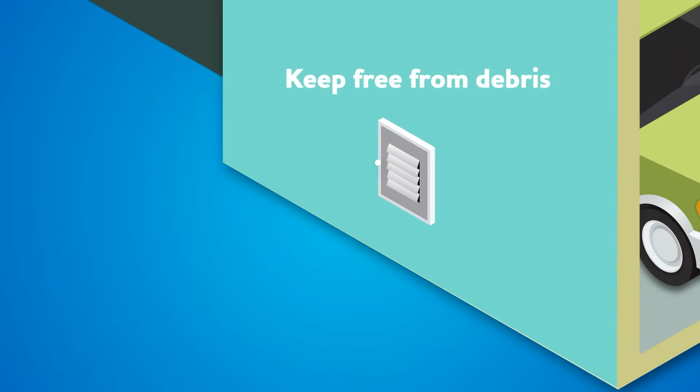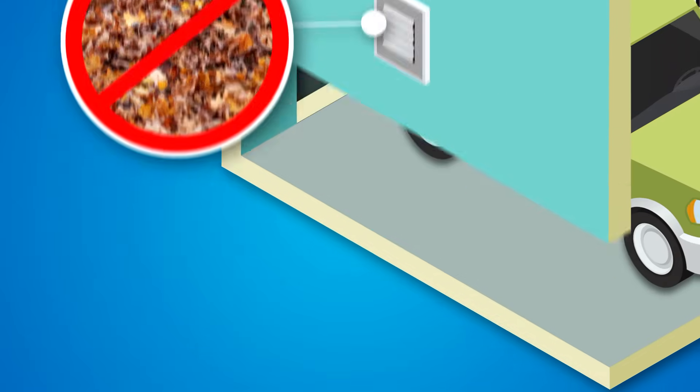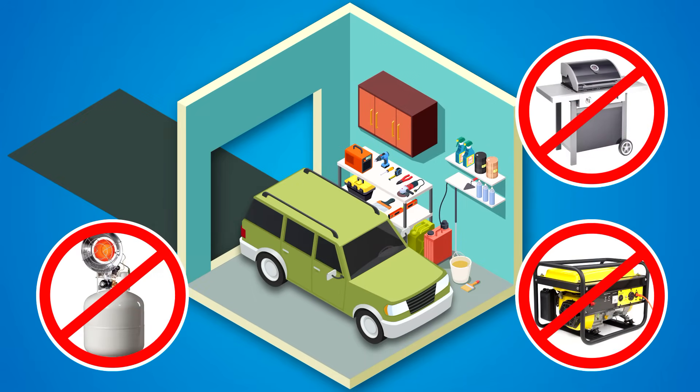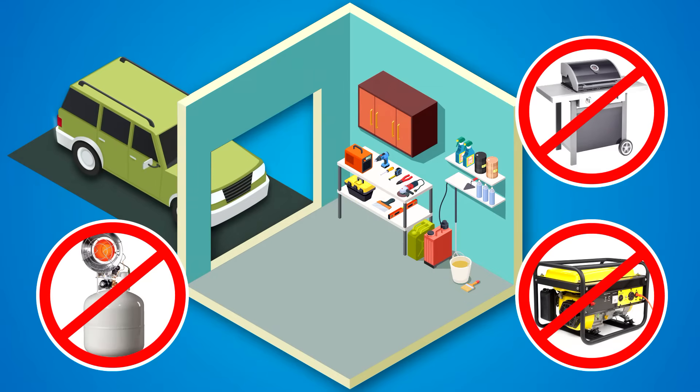Keep external vents free from snow, leaves, and debris. Never use a barbecue, camp stove, fuel-burning heater, generator, or any gas-powered engine inside your home, garage, or any enclosed space. And always back your car out of the garage when letting it warm up.